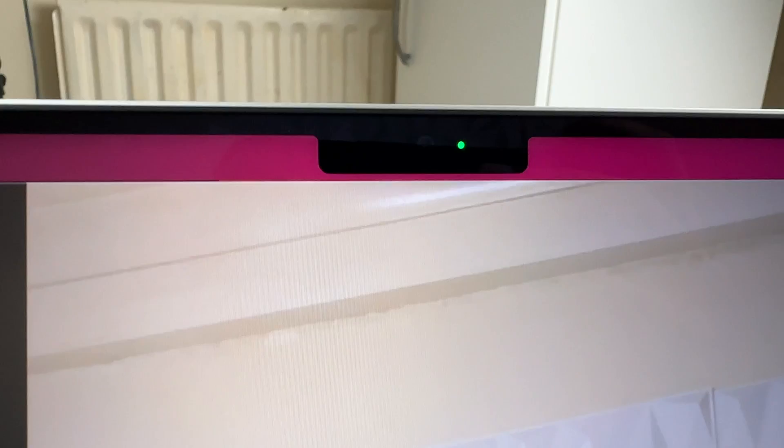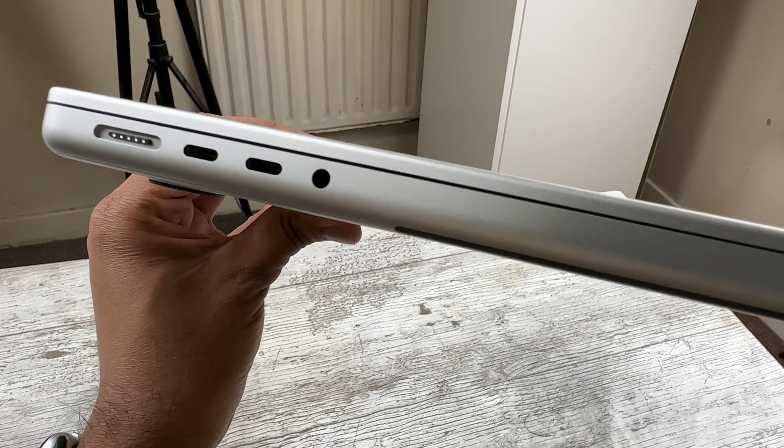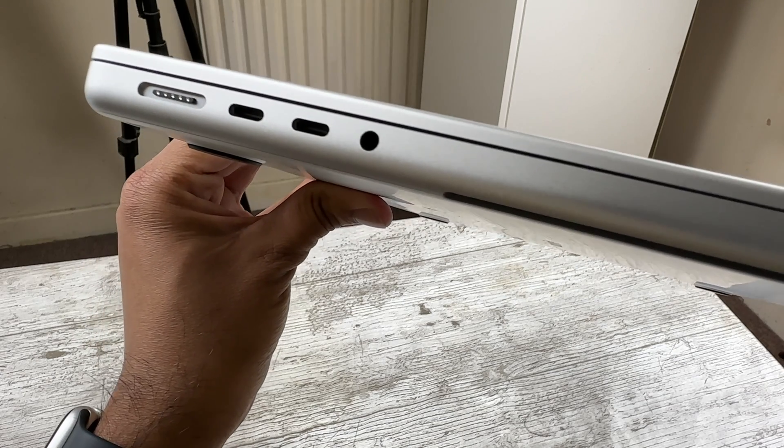I usually forget the notch is there. I truly believe this design is perfect, especially compared to the M1 model's predecessor that had the annoying touch bar and lack of ports. And let's talk about ports, because the selection of peripherals here is absolutely awesome.